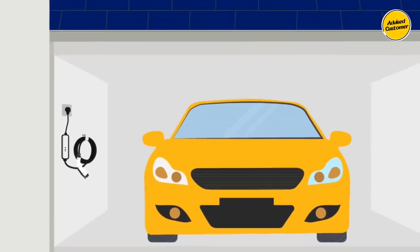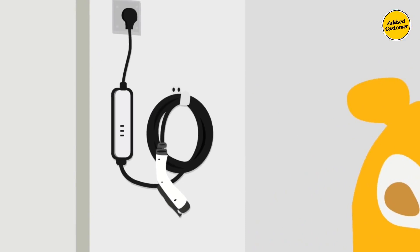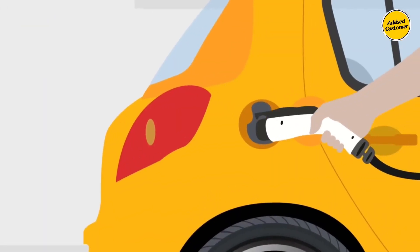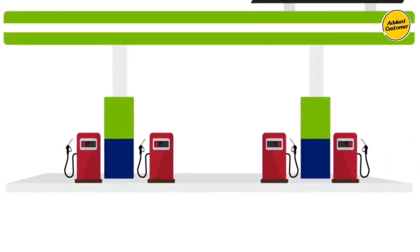This charging station stands as an optimal solution for users seeking efficient charging capabilities for high-capacity electric vehicles without compromising on ease of installation or relocation flexibility.